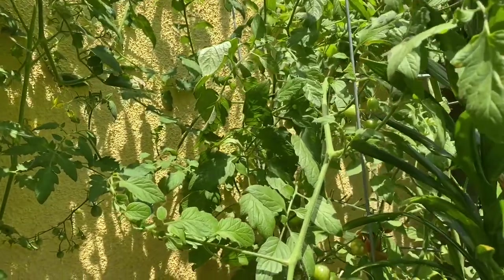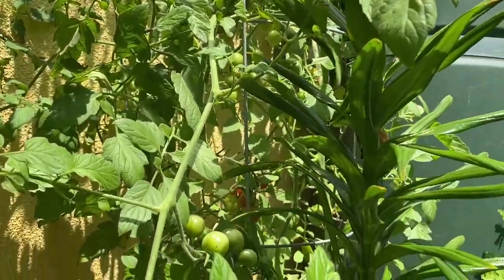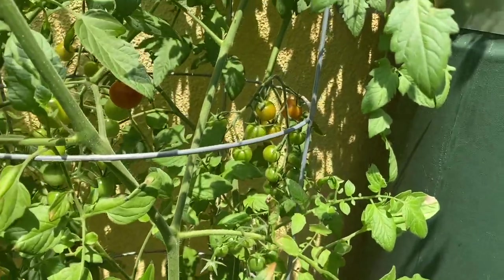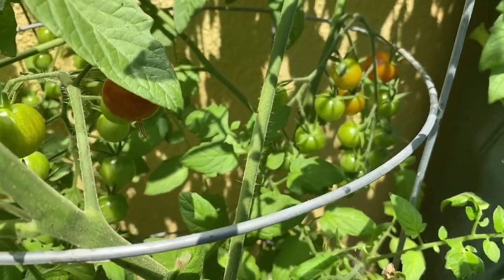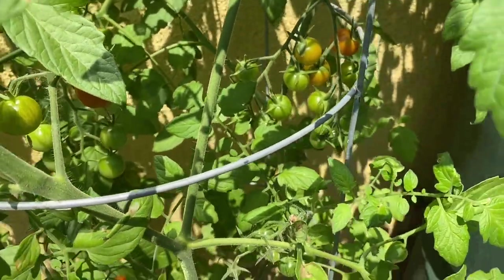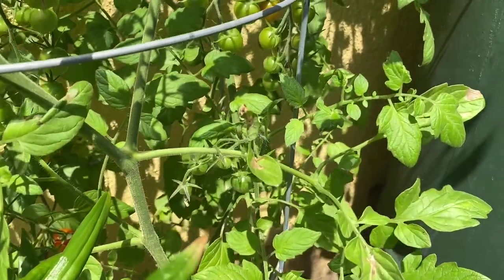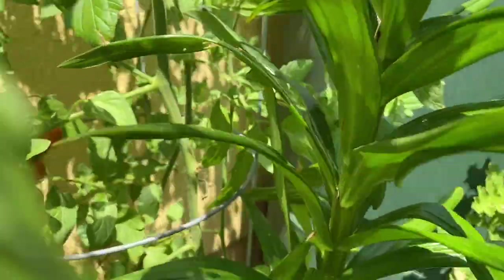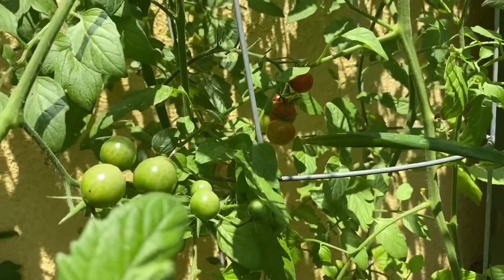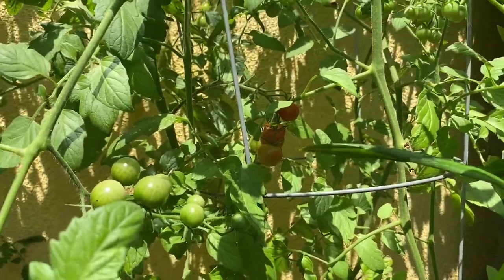And next is the Super Sweet 100 — this is also a very prolific variety. Here is the Super Sweet 100.